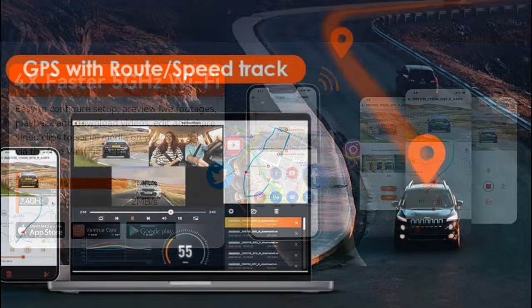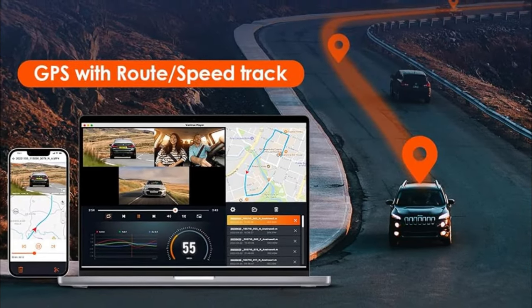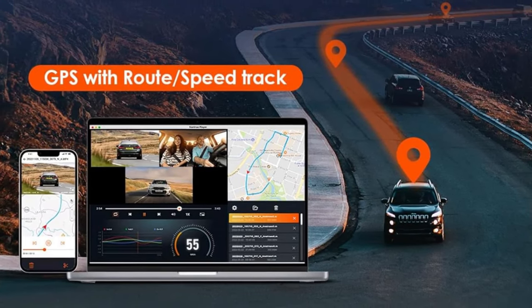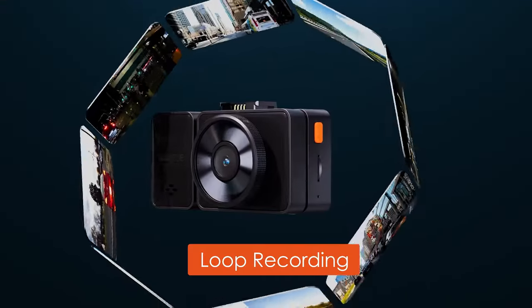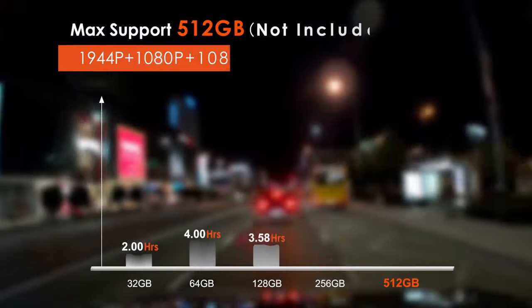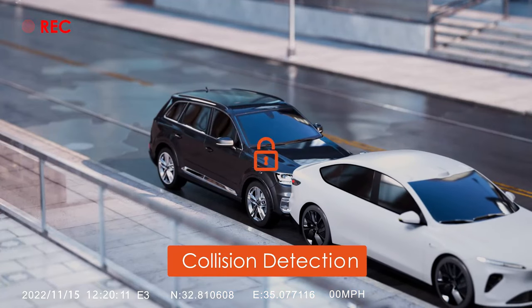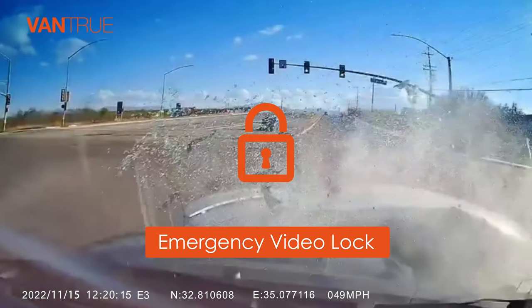The included GPS module accurately records your driving route, location, speed, and time in real time, and allows you to check exact GPS information on Google Maps via the free Vantrue player and app. Loop recording auto-overwrites the oldest file when the card is full. The variable sensitivity G-sensor auto-detects sudden shakes or collisions and emergency-locks the videos for disputes.